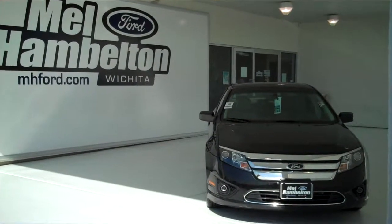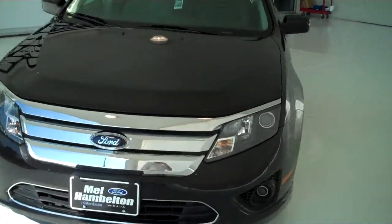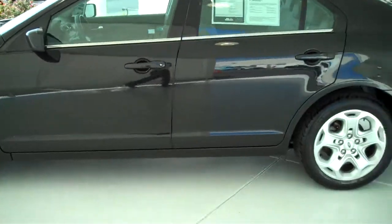Stock number 120-080-A. Here we have a 2010 Ford Fusion, black in color. This one here is a pre-owned.